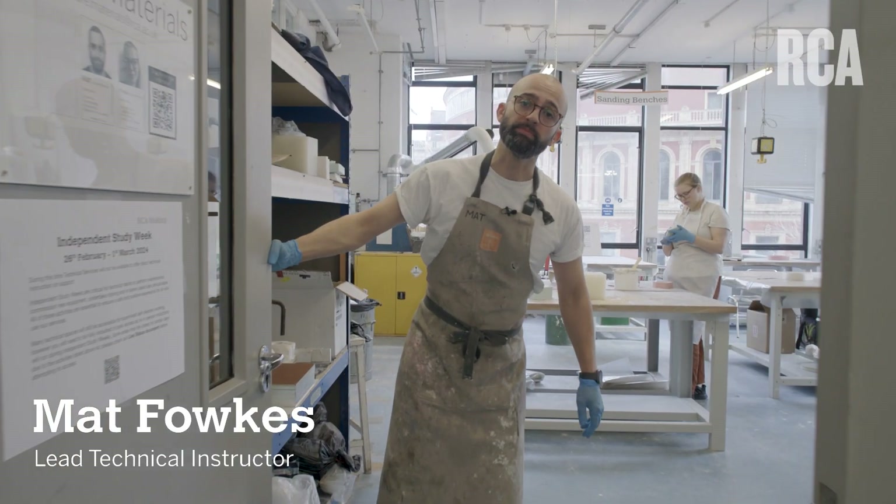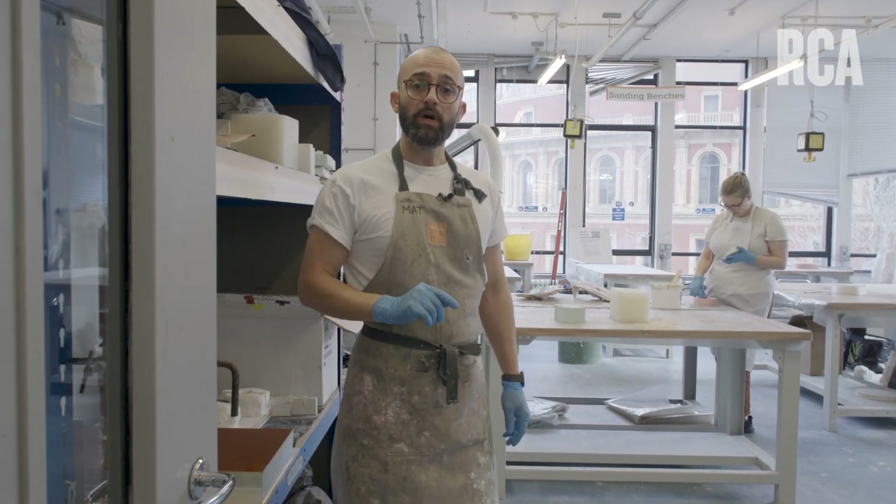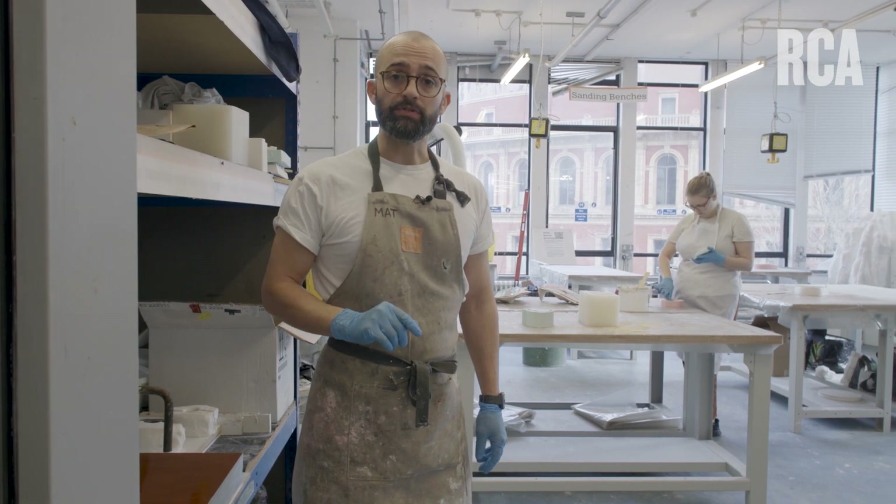Welcome to the Future Materials Workshop, a set of workshops at the Royal College of Art with two distinct provisions: one for mouldmaking, casting and composites, the other our bio resource, natural matter.